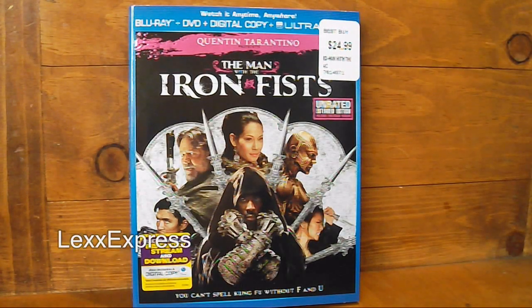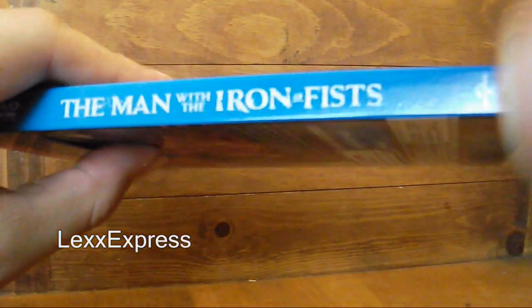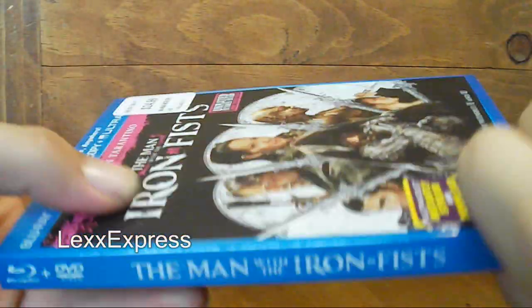What is going on YouTube, Lex Express checking in with yet another Blu-ray unboxing for Tuesday, February 12th. This is The Man with the Iron Fist. I've been dying to watch this movie — it looks like a fun action flick. It says presented by Quentin Tarantino; I don't know how true that is.